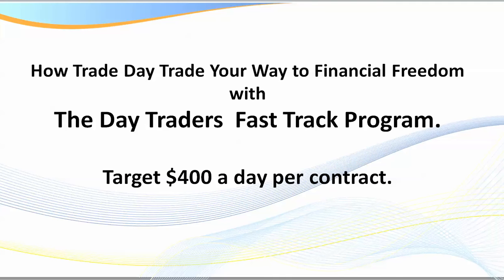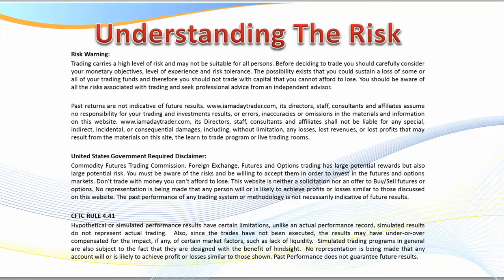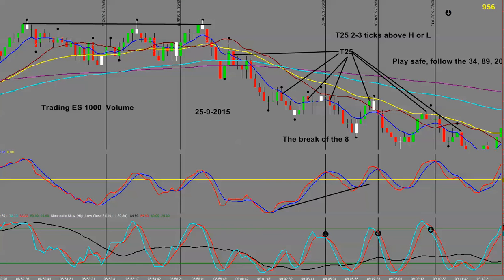Our daily target is $400 a day per contract. Please go to full screen to make it easier to look at the setups as I point them out. Also ensure that you read our disclaimer, because there's always risk in trading. Let's go directly to the charts.